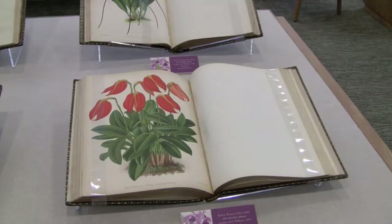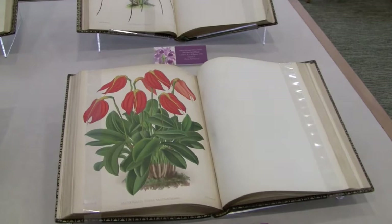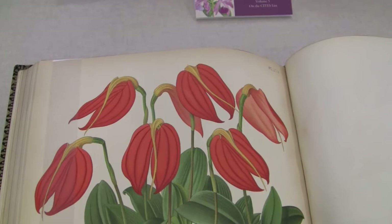Orchids were exploited in the 19th century. These books literally describe collectors who went into the tropics and destroyed microenvironments — destroyed the habitats of many of these orchids in the act of collecting them.